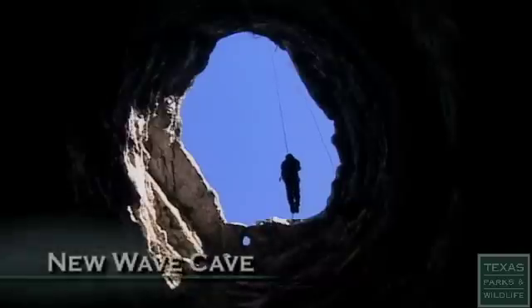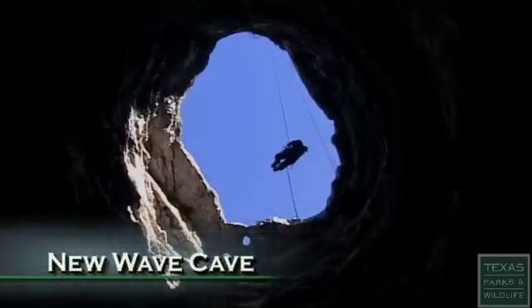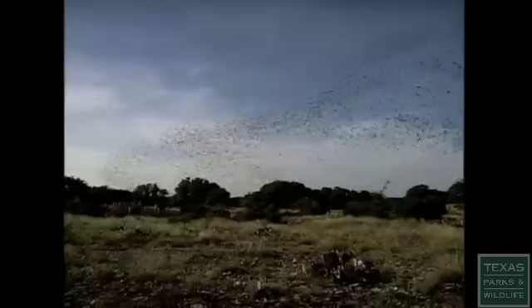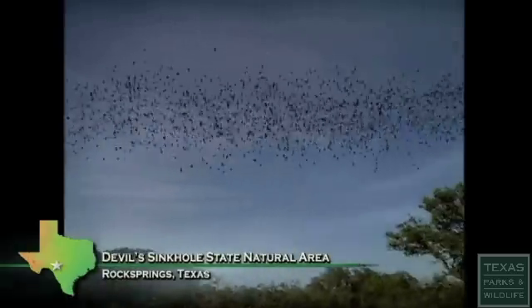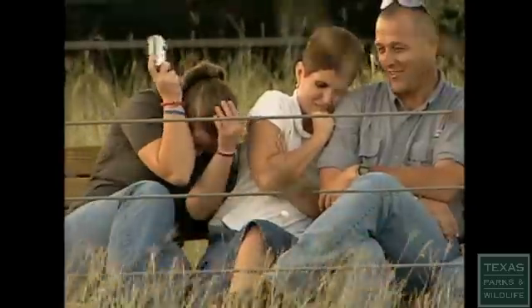The best part is going in and out of this cool cave. Every spring, millions of Mexican free-tailed bats migrate north to roost sites in Texas. One of those sites is the Devil's Sinkhole State Natural Area.